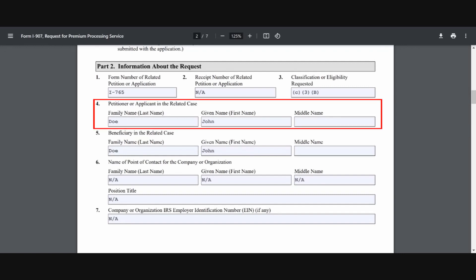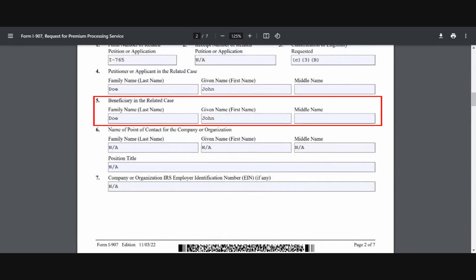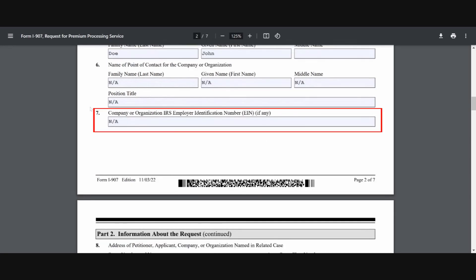Line number four is going to be your petitioner's name — just like before, this will be your full name starting with family name first and given name second. Line number five, since you are both the applicant and the beneficiary, this will be your full name as well. Line number six is asking for a point of contact for someone filing as a member of an organization or company — since that's not applicable, that will be N/A. Line number seven, similar to line number six, that's also going to be N/A, since this form is being filed by someone who is both the applicant and the beneficiary.